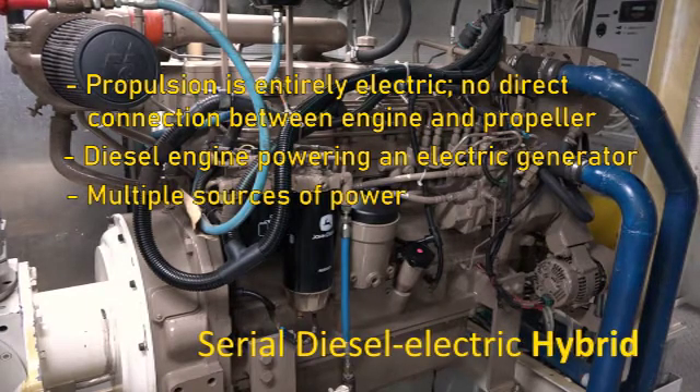Hybrid simply refers to the availability of multiple sources of power. Explorer has two primary gen sets, two battery banks, and an emergency generator, all of which can be used in combination depending on the power needs of the vessel at any given time.